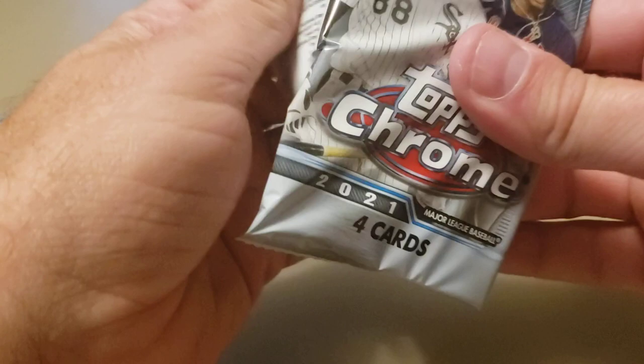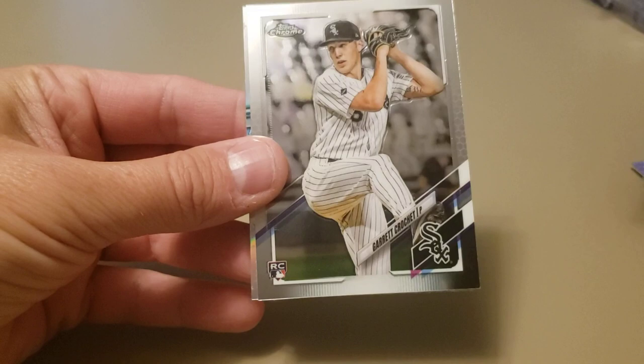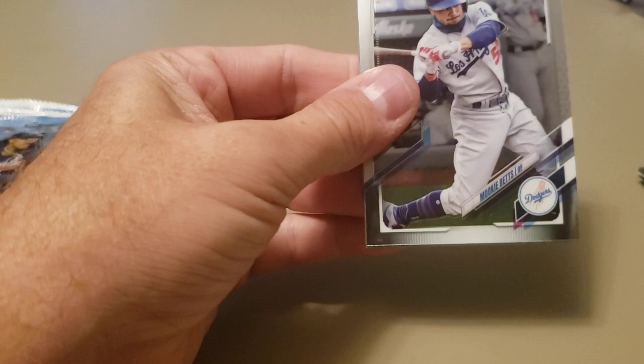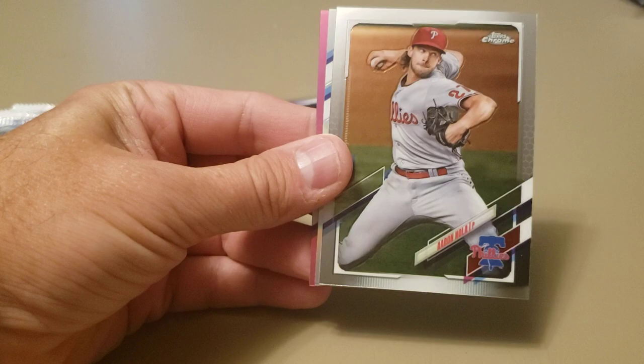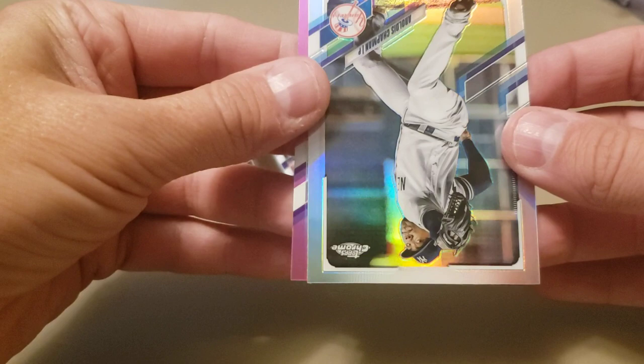Next pack: Eugenio Suarez, Charlie Morton, a Garrett Crochet base rookie, and a Future Stars insert — it's Mike Brosseau. Next pack, got Mookie on top and a pink in the back. Mookie, Aaron Nola, a refractor of Aroldis Chapman, and our pink is Sean Murphy Gold Cup — very nice. Pretty decent catcher.